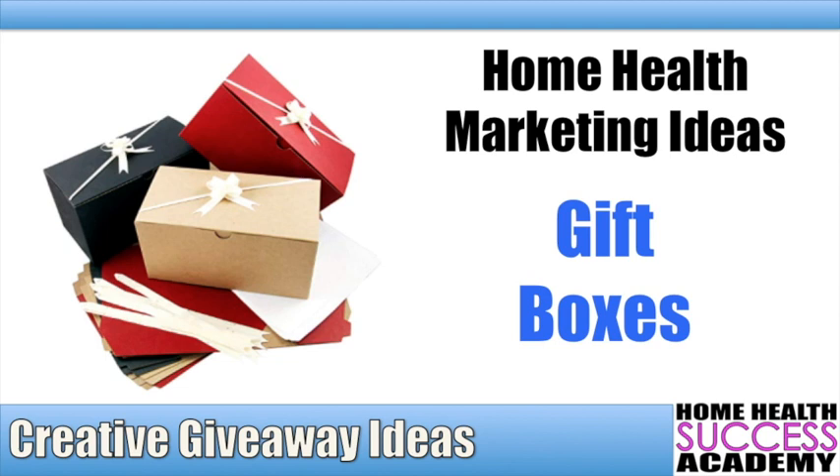Always remember, whatever you give — these gift items, these treats — you should always accompany them with something else: your educational-based marketing materials, so you can show them why you are the company they should start referring patients to. I hope this video helped you guys out. This is Michael with Home Health Success Academy. Always note that home health marketing is always easy when you're ready and you know what you're doing.